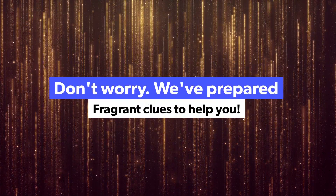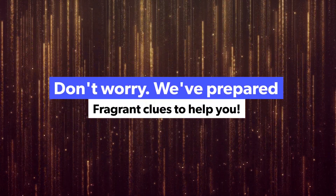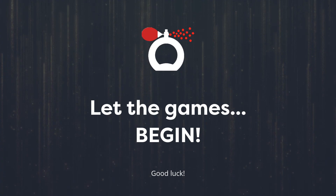Here are some fun fragrant riddles to help you easily find these characters. Let the games begin.